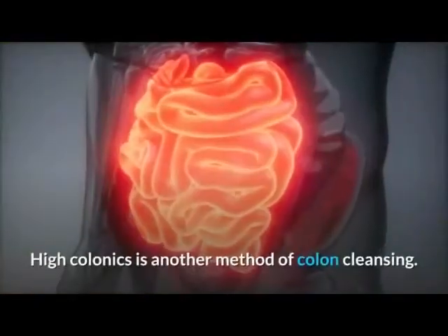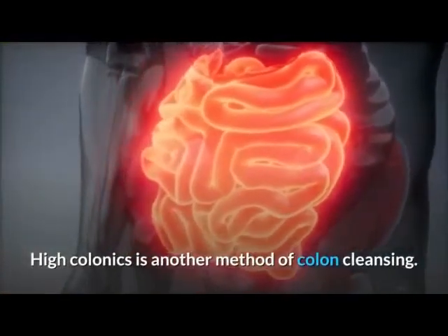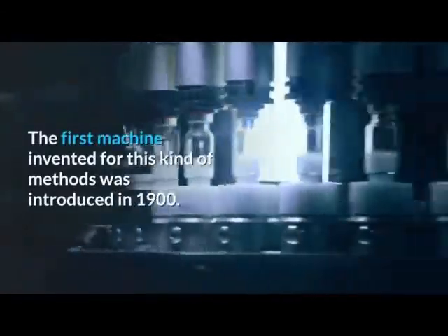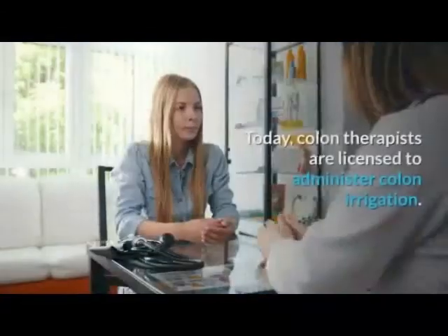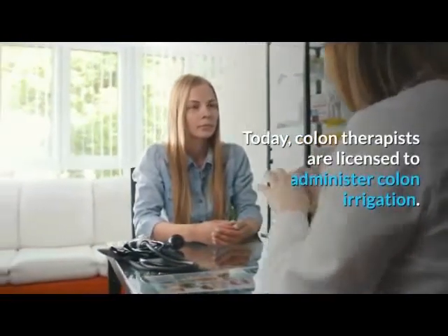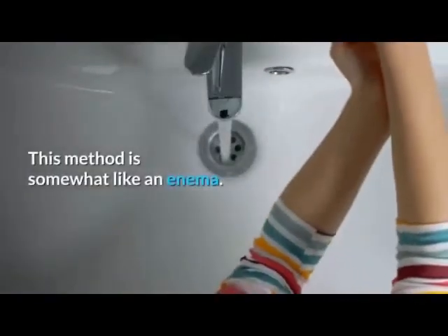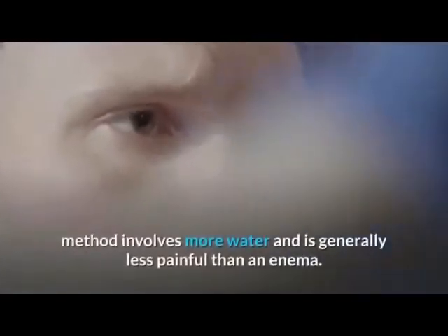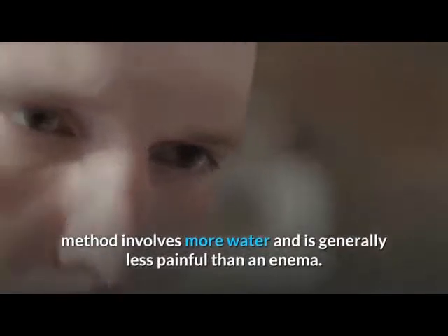High colonics is another method of colon cleansing. The first machine invented for this kind of method was introduced in 1900. Today, colon therapists are licensed to administer colon irrigation. This method is somewhat like an enema; however, it involves more water and is generally less painful.